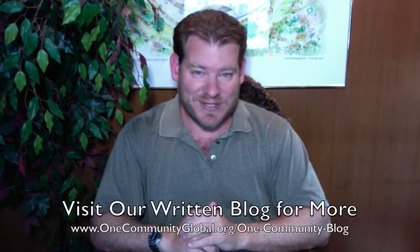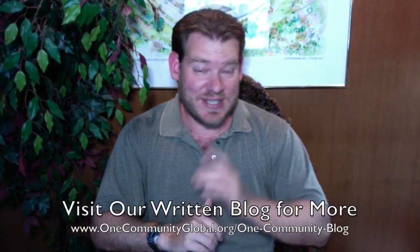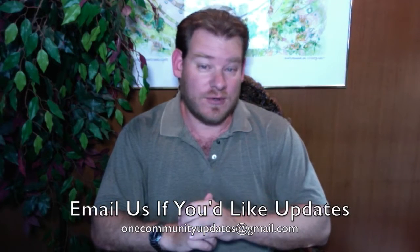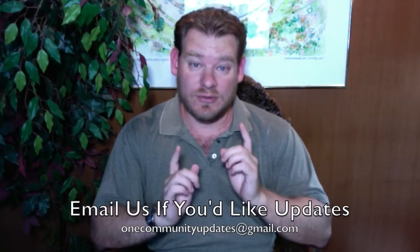If you'd like to see more details, more specifics, and links to all our open source content, you can visit our written blog. Also, if you'd like to receive an email every time one of these updates comes out, you can send an email to onecommunityupdates at gmail.com and we'll add you to our newsletter list, or you can subscribe to our YouTube channel. Let's jump into the updates.